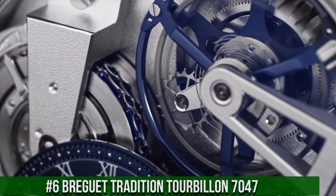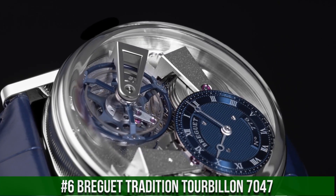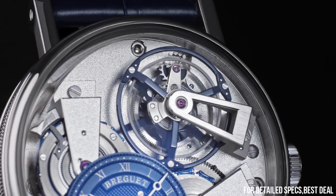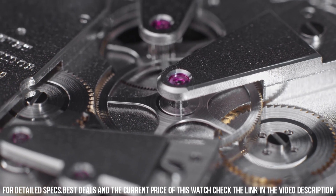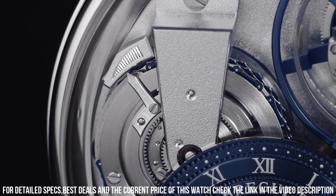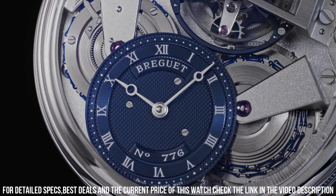Number 6: Breguet Tradition Tourbillon 7047. 18KT rose gold case with a brown leather strap. Dial type analog. Breguet Caliber 569 hand-wind movement containing 38 jewels, beating at 18,000 VPH, with a power reserve of approximately 50 hours. Scratch-resistant sapphire crystal, full push crown. Skeleton transparent exhibition see-through case back. Round case shape, case size 41mm. Tang clasp, water resistant at 30 meters. Functions: hour, minute, tourbillon, power reserve.